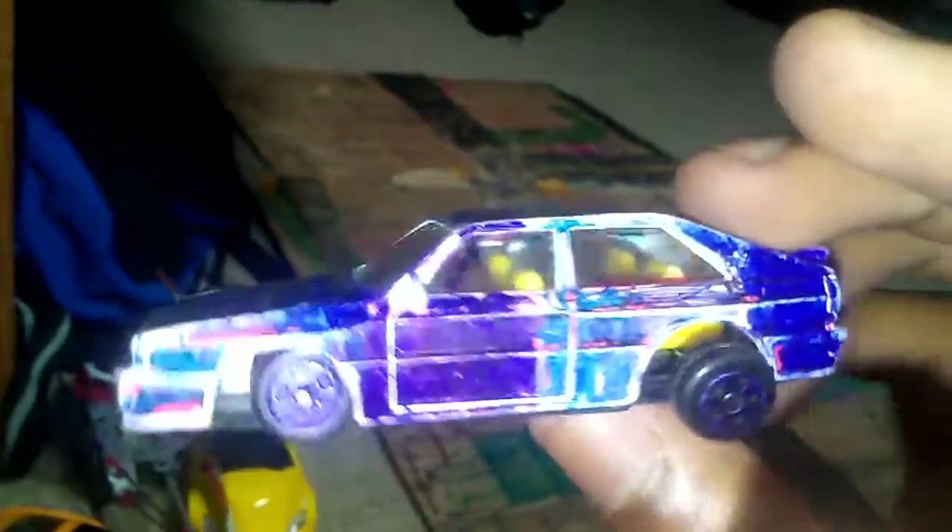Now we have this no-name car — it used to be white but I customized it to all types of blues. There's purple in the back, then light turquoise, then blue and all that kind of stuff. This car is just a mess, but it has a yellow interior at least.